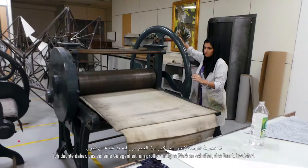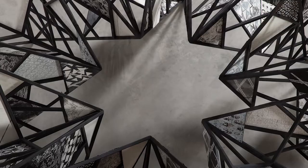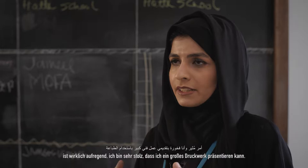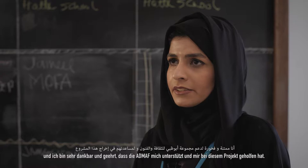I'm very interested in printmaking, so I thought it would be an opportunity to make a work that's larger scale and show prints. The names I choose for my work are kind of simple — the patterns come from around the UAE, so that's how I named it. One of the largest commissions in the exhibition, it's really exciting and I'm very proud. I'm very thankful and honored that ADMAF supported me and helped me with this project.